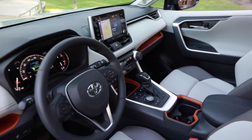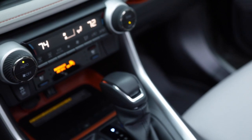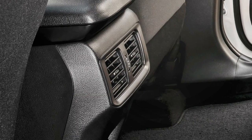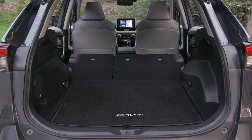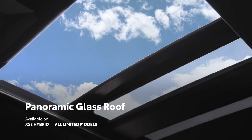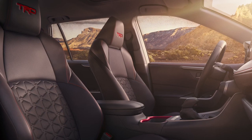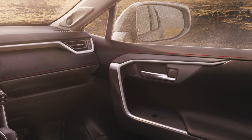Inside, RAV4 strikes a perfect balance between convenience and comfort. This can be seen in its available dual-zone climate control system and available vents for rear occupants, a center console with spacious storage, 60-40 split folding and reclining rear seats, as well as premium seating surfaces with optional heating and ventilation features. There's also an available power panoramic glass roof. TRD Off-Road provides added style through its sporty interior accents, including TRD all-weather floor mats and bold red stitching throughout.